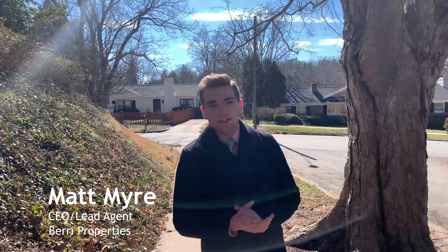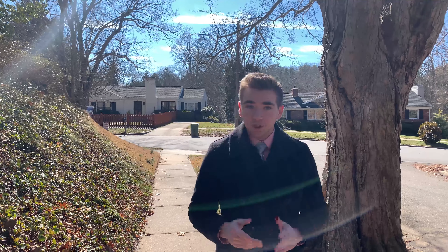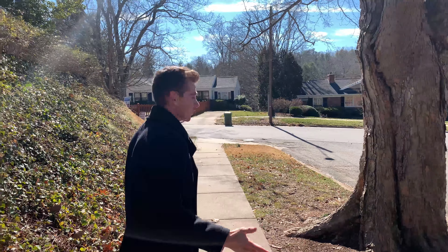How's it going everybody? My name is Matt Meir and I'm a real estate agent here in Asheville, North Carolina, but you already know that. We're here in the Grove Park neighborhood, which is actually one of my favorite communities in Asheville.